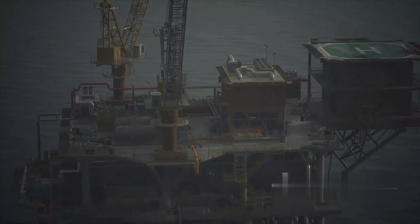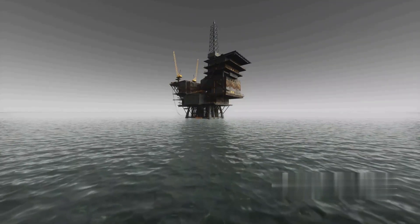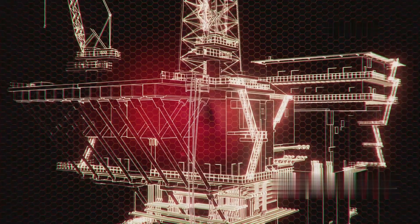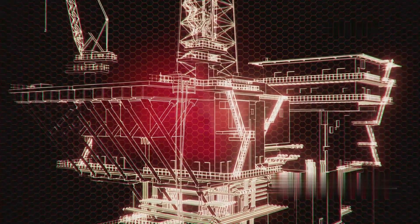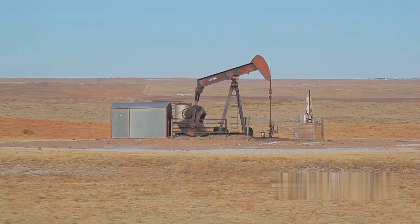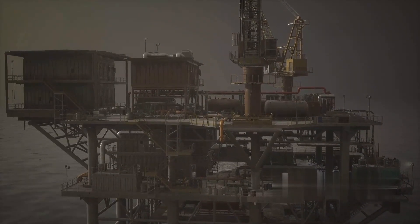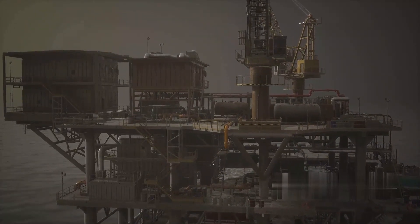The initial processing of oil on an offshore rig is a critical step in transforming the crude material extracted from beneath the seafloor into a form that can be further refined onshore. This phase begins as soon as the oil is brought to the surface and involves several key processes to stabilize and prepare it for transportation.